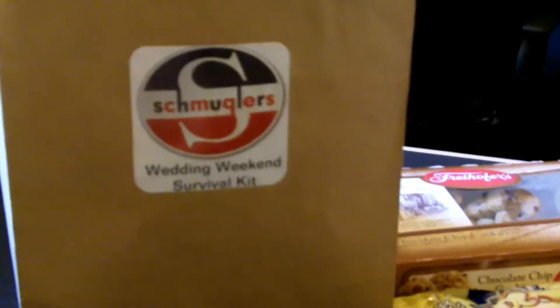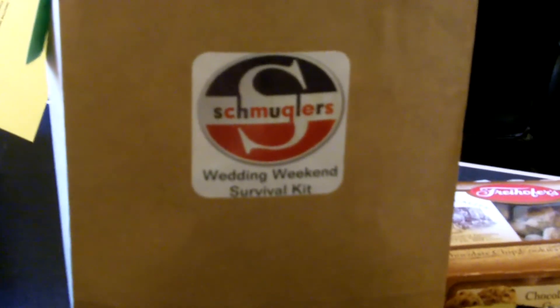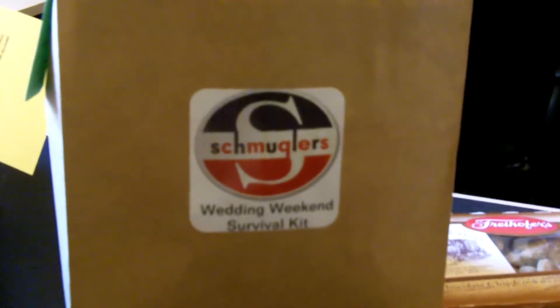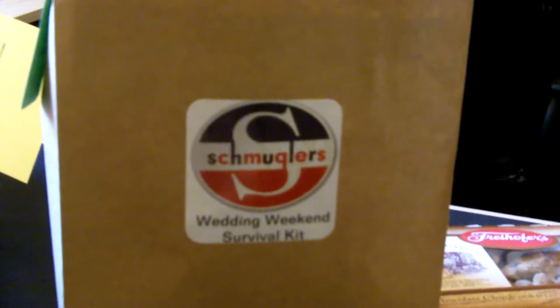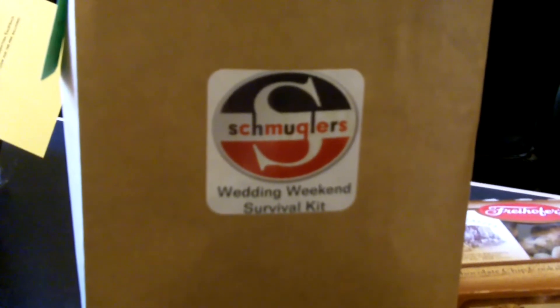If you have a lot of out-of-town guests coming for your wedding, you might want to think about putting together some welcome bags. This could be a bag or a basket or just a note and a couple of snacks to make your guests feel really welcome and give them some important information about the weekend.